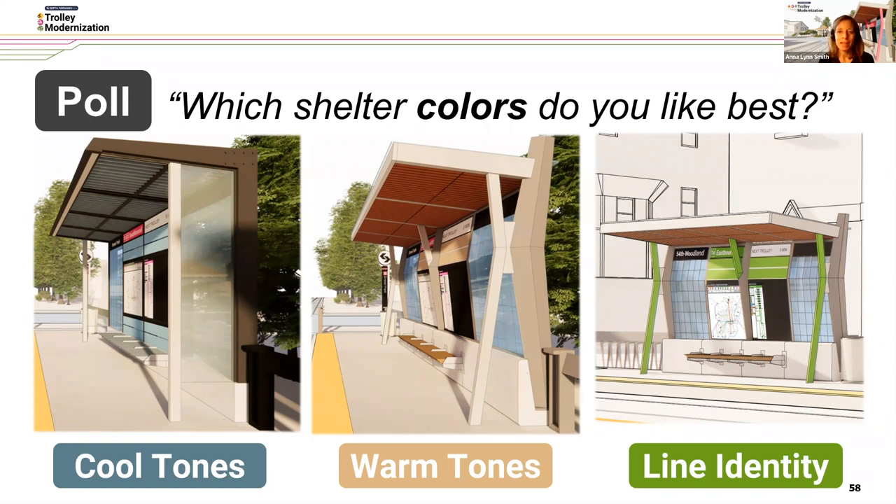On the color poll, cool tones came in at 15%, warm tones at 31%, and more than half — 54% — said line identity color, so pink or green or yellow.